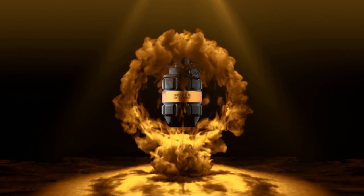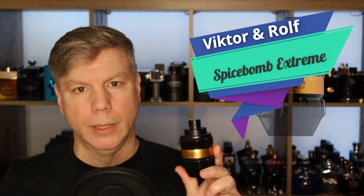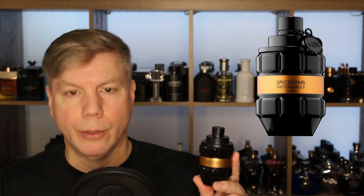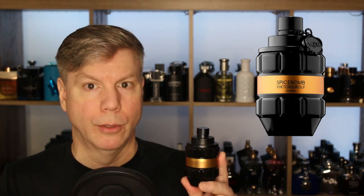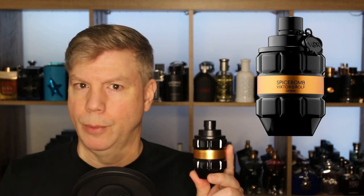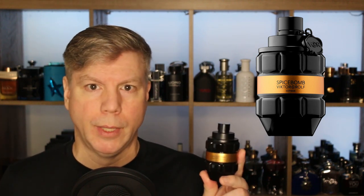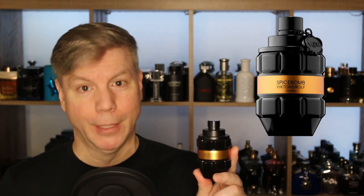Spice Bomb Extreme — whether you have Spice Bomb, Spice Bomb Extreme, or Spice Bomb Infrared, those are the three primary tobacco-based scents out of the line. What I really love about Spice Bomb Extreme is that tobacco note is there immediately, along with cinnamon, saffron, black pepper, amber, and vanilla as great supportive notes to the tobacco. Primarily what you're getting in Spice Bomb Extreme, along with the spices, is that tobacco note. The performance is excellent, with fantastic sillage trail and great projection — that's why it's so popular. Spice Bomb Extreme by Viktor & Rolf.